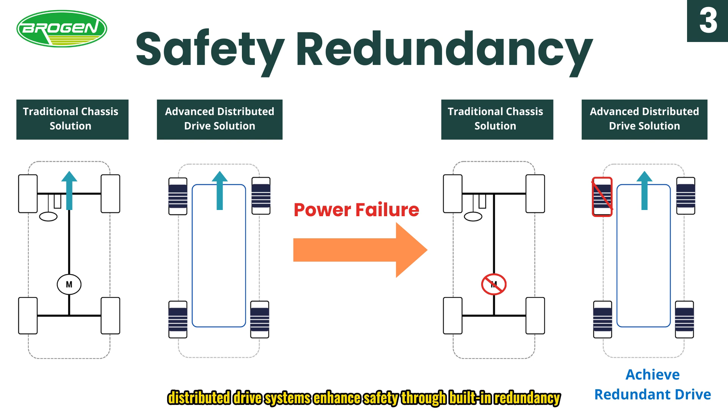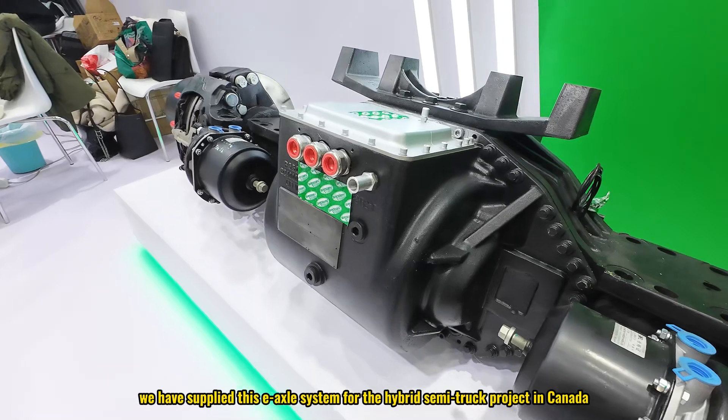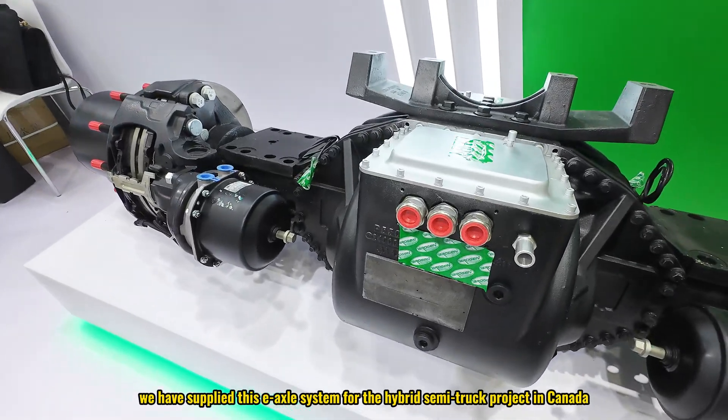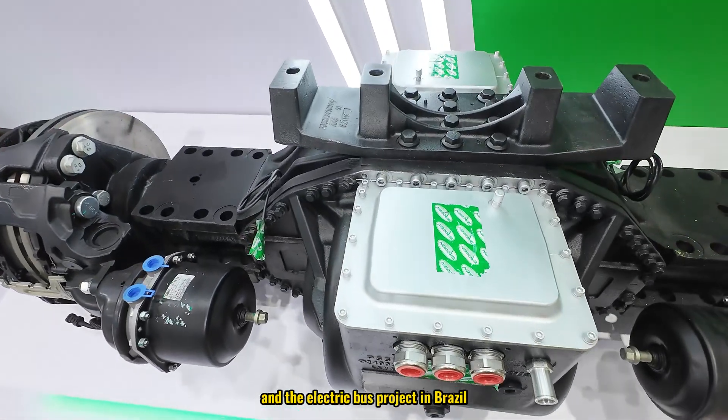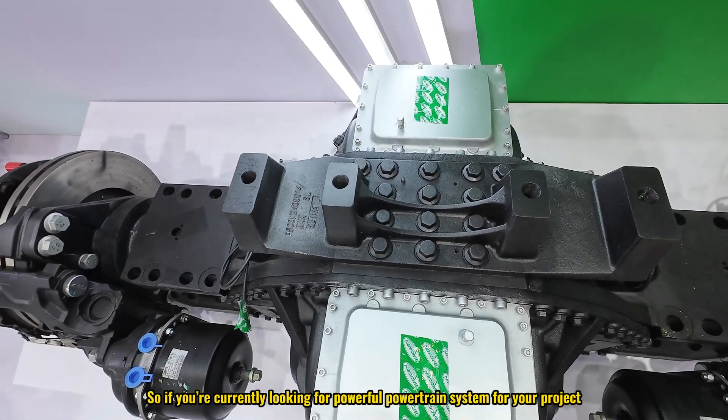Additionally, distributed drive systems enhance safety through built-in redundancy. If one or more motors fail, the system redistributes the remaining driving force among the functioning motors, allowing the vehicle to continue operating stably. Currently we have applied this axle system for a hybrid semi-truck project in Canada and an electric bus project in Brazil. If you are looking for a powerful powertrain system for your project, you can connect with us through the information below.